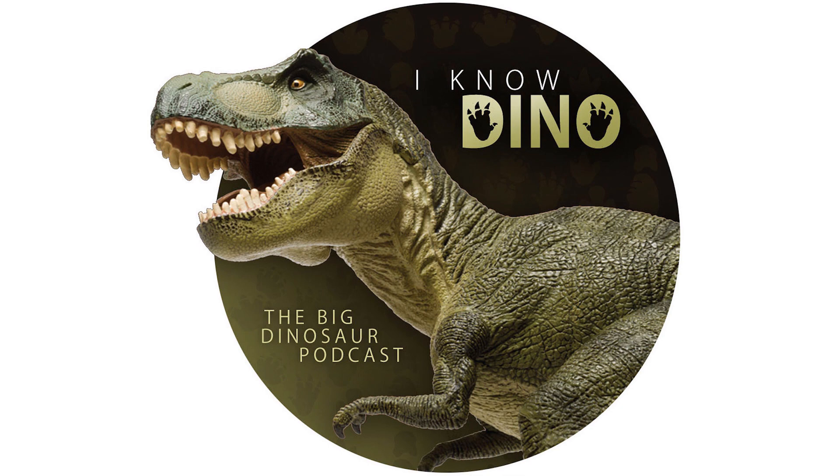Coelophysis is the official state dinosaur of New Mexico and is the logo of the New Mexico Museum of Natural History. Coelophysis bauri became the New Mexico State Fossil back in 1981. And if you want to see Coelophysis, you can see it in the first episode of Walking with Dinosaurs.